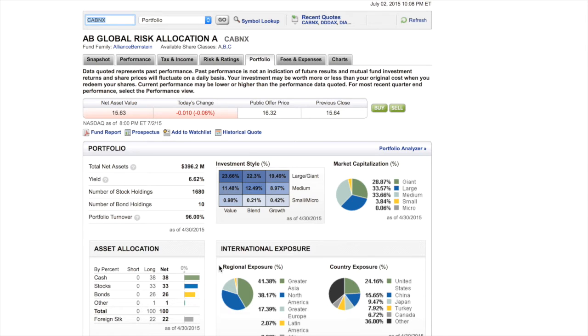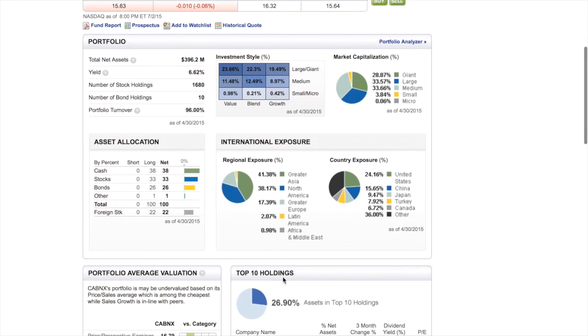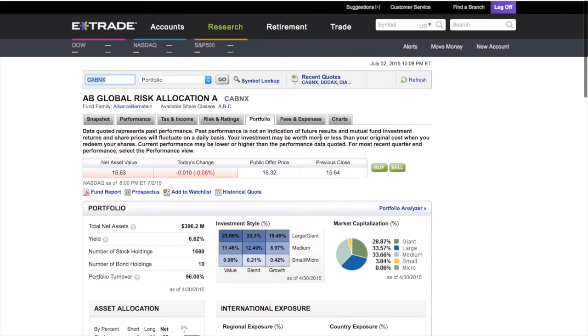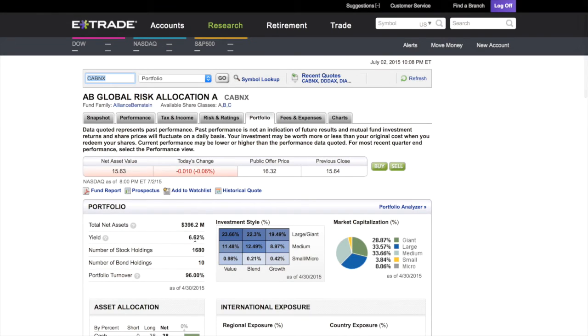The Portfolio tab is going to tell you where your money is, because a mutual fund takes all your money and puts it into a bunch of different things. This can break it down by international exposure and where it's going. Down here it tells you the top 10 holdings of where the money is. But we're here for the dividend — right here you see that: 6.62 yield.